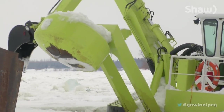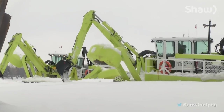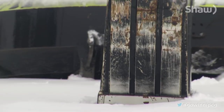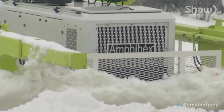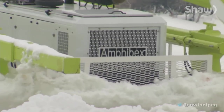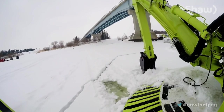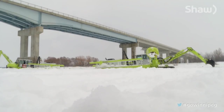It weighs 22 tons. Its giant insect-like arms lap in the face of ice. And this floating monstrosity has a name — Amphibex. Just like having a big toy to play with, with an important job to do. It's the province's number one weapon against ice jams.